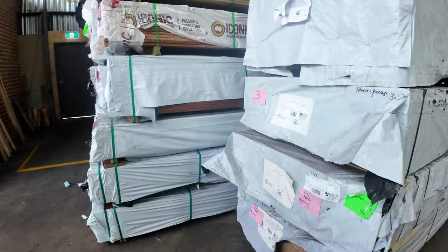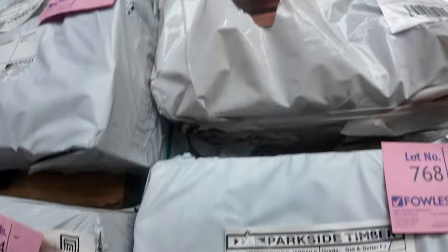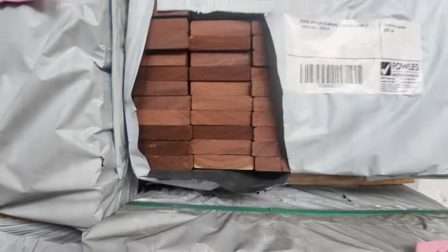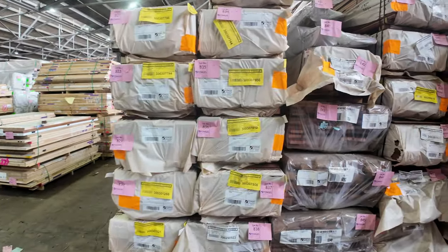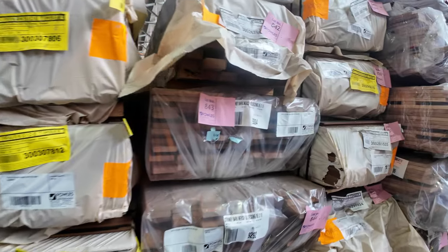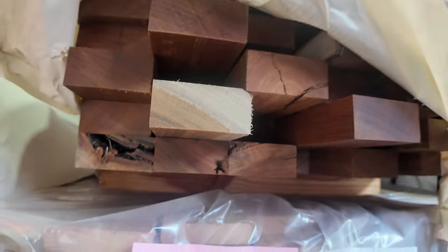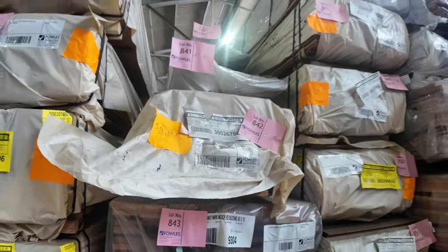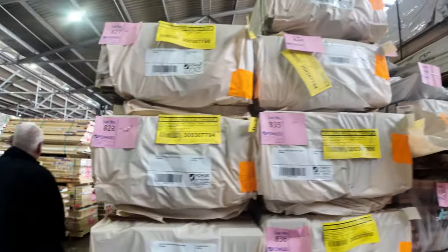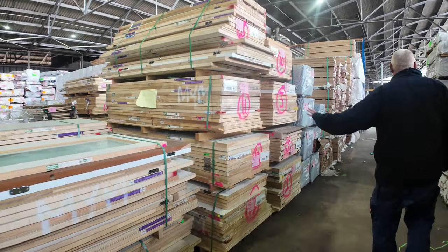Over here we've got LVL beams, timber screening, and decking — some really, really good gear there. On the opposite bay, more packs of flooring and decking. Even got a few packs of shiplap cladding in the mix as well — a bit of 70x32 Queensland mix, looking at lot 842 there. As you can see, plenty of pallets of doors to choose from, all unreserved to clear.